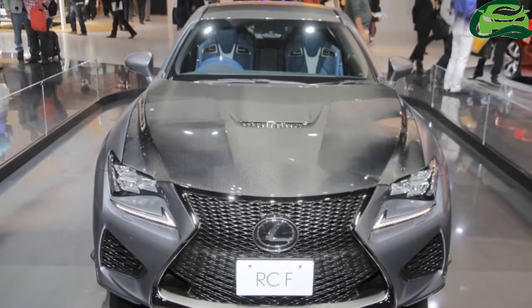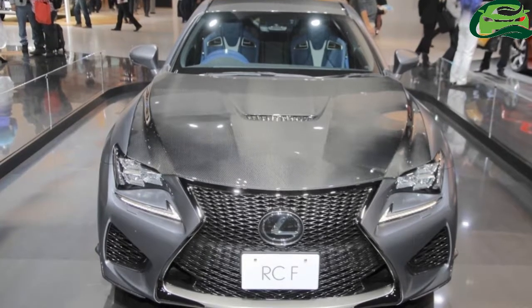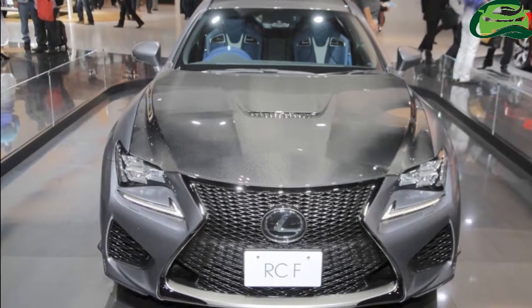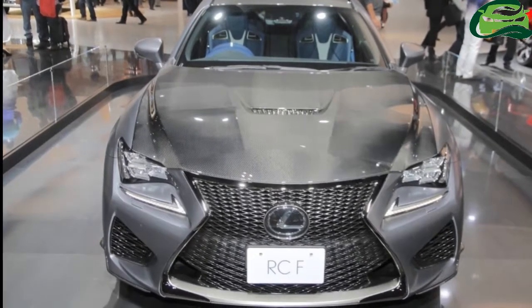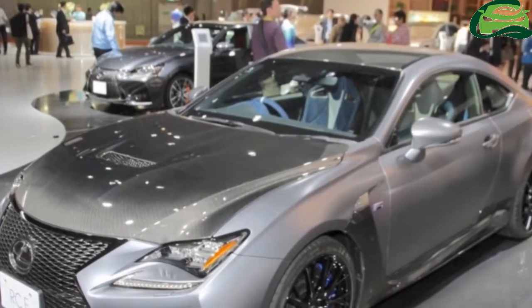Lexus is celebrating the 10th Anniversary of XF Sports Models. Commemorating the event, the company has unveiled the Lexus RCF 10th Anniversary Edition at the 2017 Tokyo Motor Show.